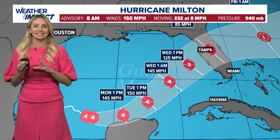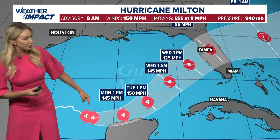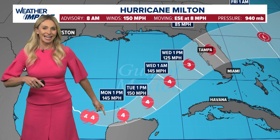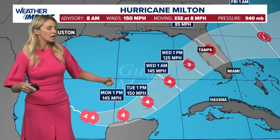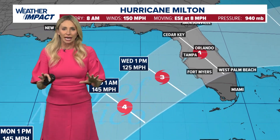The track has still stayed very consistent and the timing has stayed about the same. Notice how Milton is expected to remain a category four today, tomorrow, and Wednesday, potentially weakening back to a category three, which is still a major hurricane. Life-threatening storm surge is expected right along the west coast of Florida, and over the next 48 hours the track will start to tighten up as far as the exact location of where we're expecting landfall.